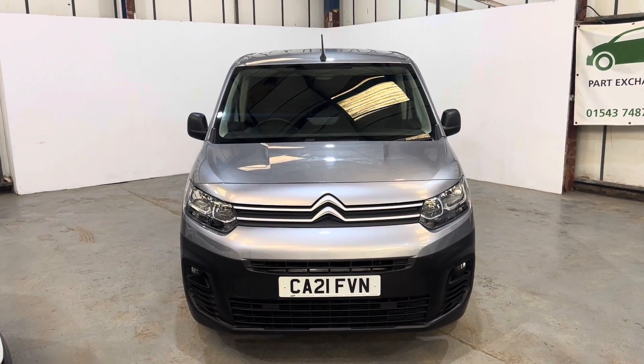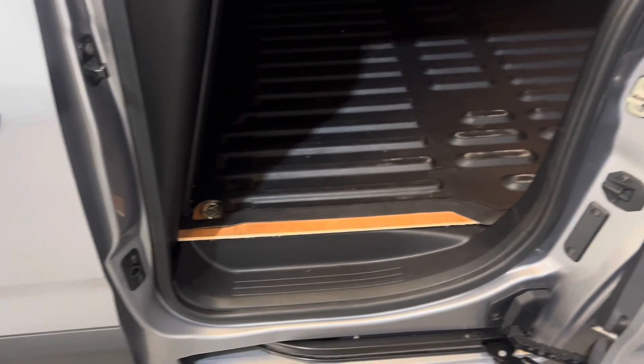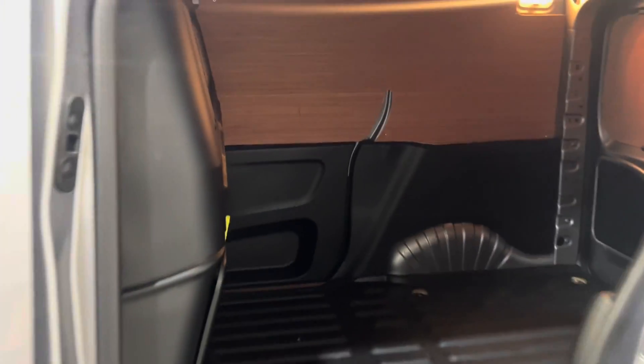Let's have a look inside the side loading door. As you can see, the step aperture seal is all good. The bulkhead is all in good condition — that can come out if you need it to. Good size space, plenty of power, loads of warmth.